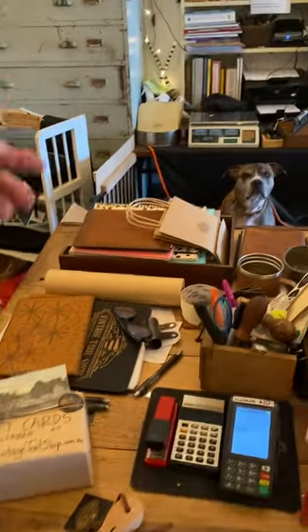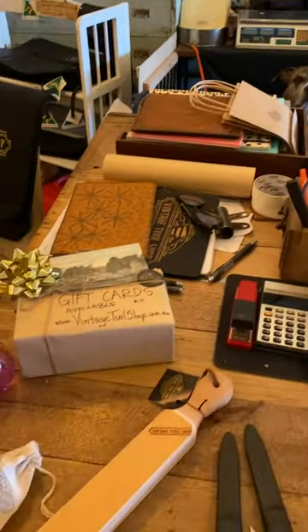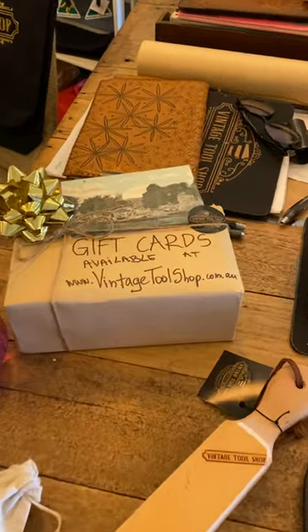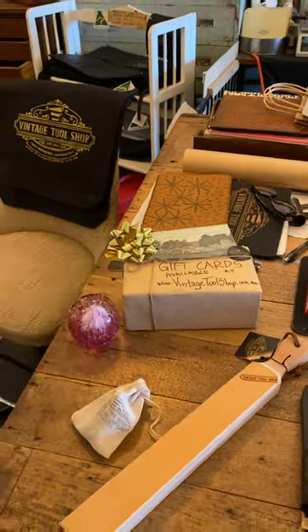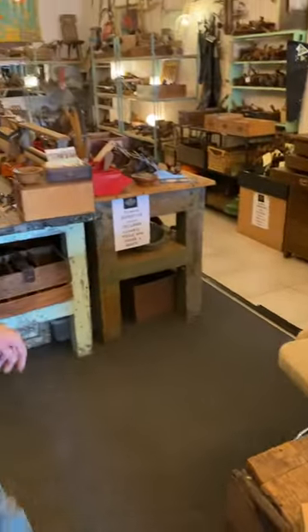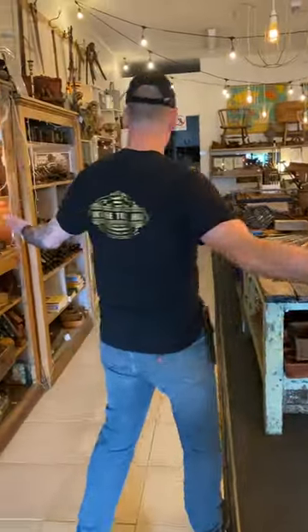Here are some of the strops that we make in store and they make fantastic gifts and they're just so handy. If you look over here, you'll see there's Rocky the shop dog — he's the shop security. Our online store is open 24-7 and gift cards are available either via our online store or come in store and buy them.